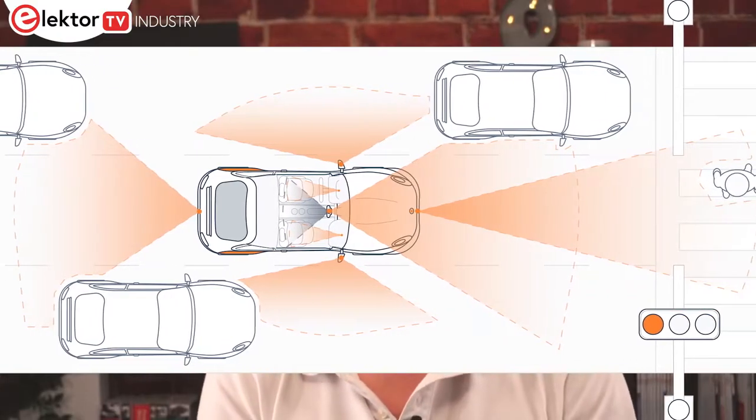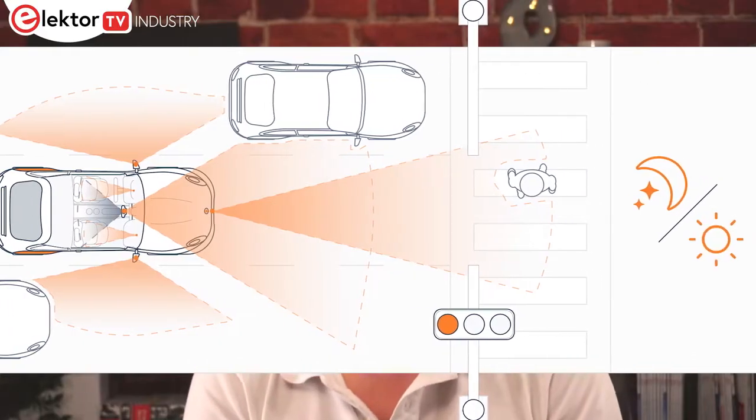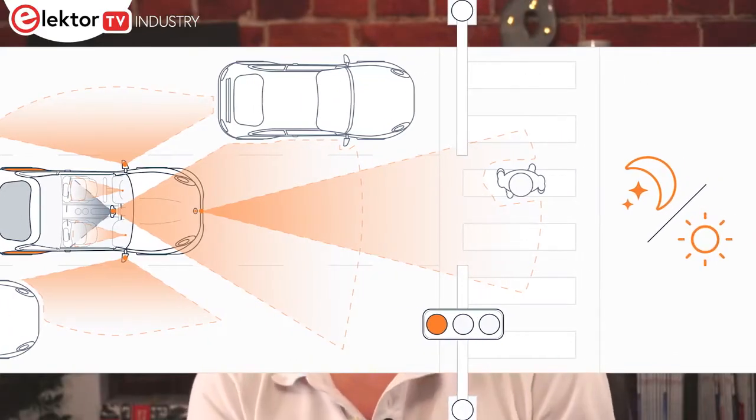They also perform favourably under low light conditions, capturing people, animals and objects that can be difficult to see while driving. Ensuring this technology is supported by automotive manufacturers, OnSemi have just announced that Hyperlux drivers are now available on NVIDIA's Drive platform, ensuring this powerful technology combination is easily integrated into this open and scalable AI system.